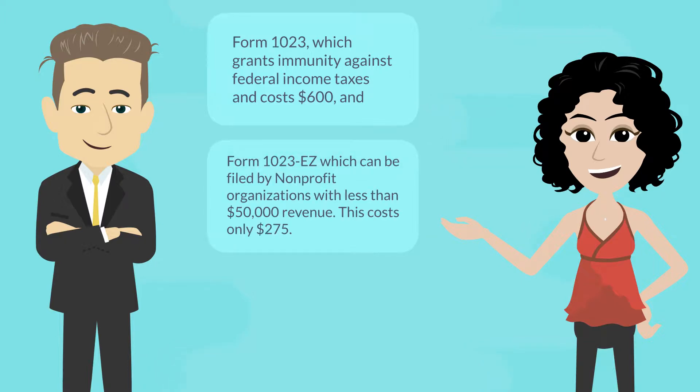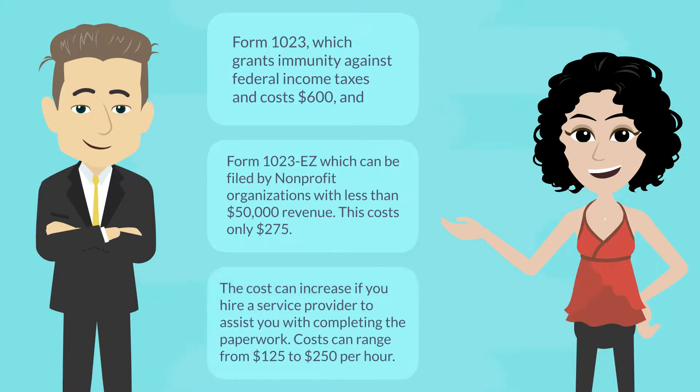Form 1023EZ can be filed by non-profit organizations with less than $50,000 in revenue, and costs only $275. The cost can increase if you hire a service provider to assist you with completing the paperwork, with costs ranging from $125 to $250 per hour.